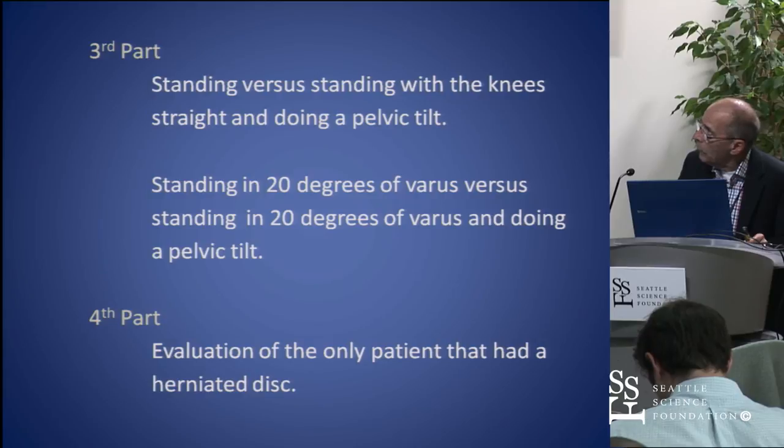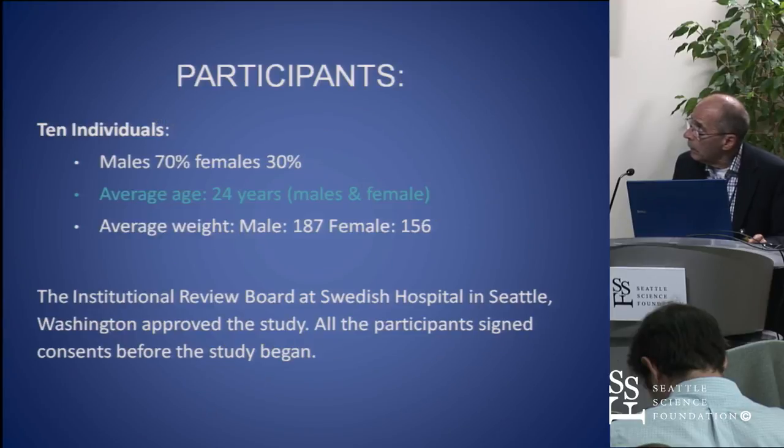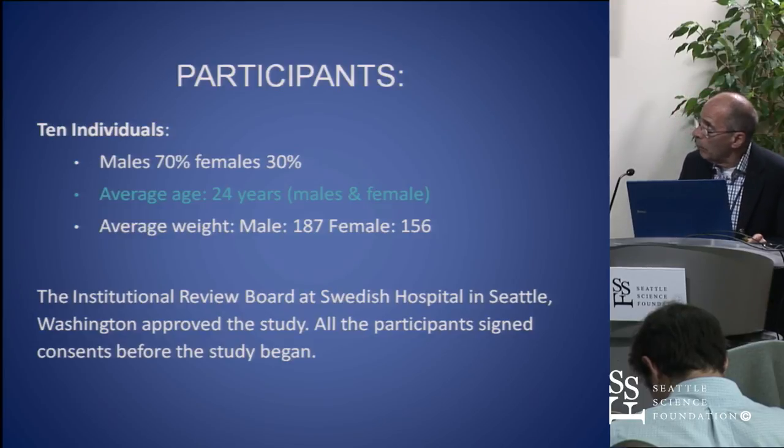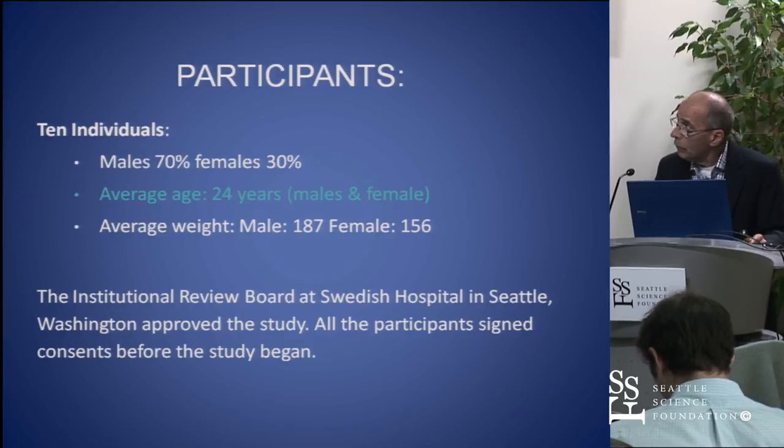We're only going to look at standing in 20 degrees of varus, and then later using the core in 20 degrees of varus to see how much difference that made in muscle activity. Luckily there was one person who had a disc, which we'll talk about at the end. The criteria were that these were asymptomatic people. We screened them, went through the institutional review board at Swedish, and of course they signed consent forms.